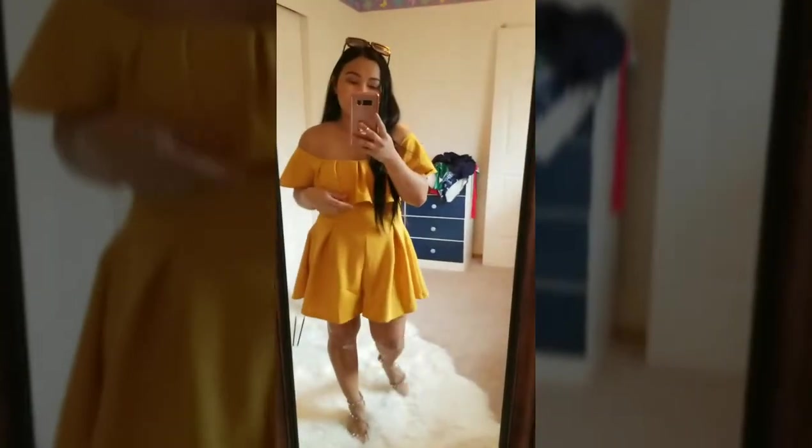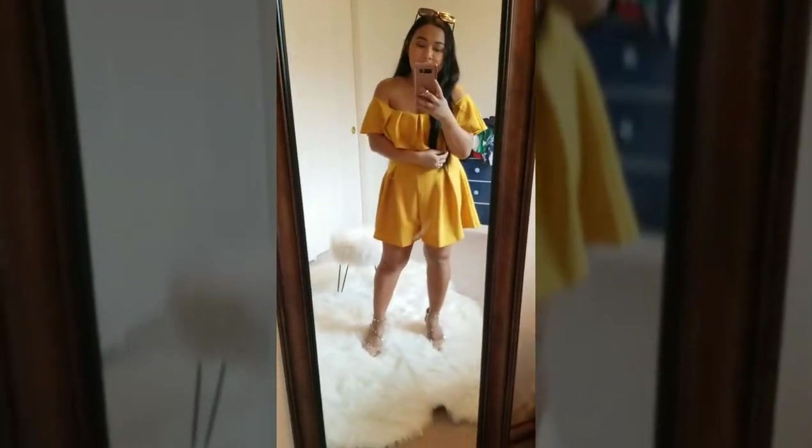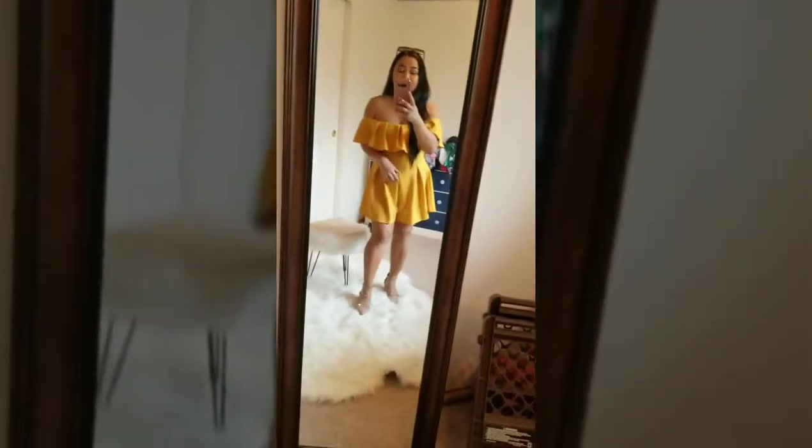The first outfit — since I'm wearing it now I might as well show it first. It's not a dress actually, it's a romper. I got it from Fashion Nova. I like it because it's off the shoulder and you can adjust it if you want more or less. What I love about this romper is it's so comfortable and the material is really soft. I like the mustard color.